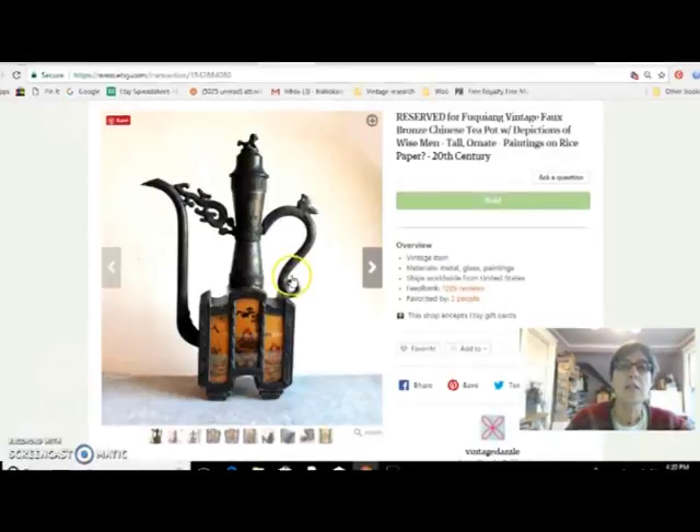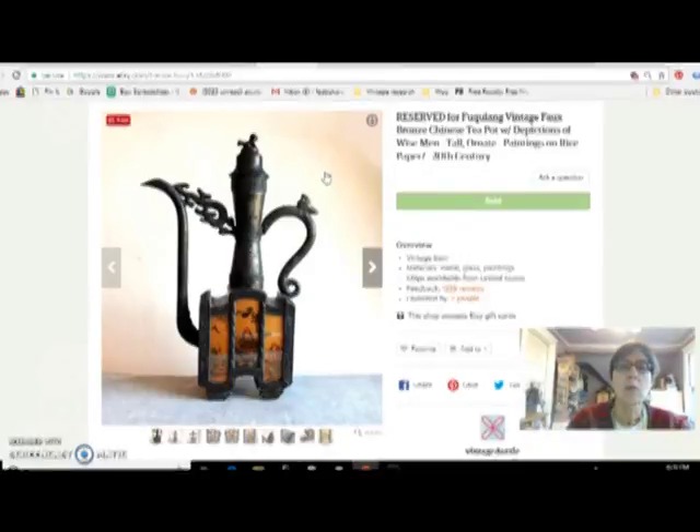Next up is another one of these bronze teapots — they're 20th century, meant to look like antiques. I come across these more than once. I got two of them at a garage sale and I paid between $3 and $4 for this one, and sold it for $50. They do seem to be pretty collectible — I bought two at this garage sale and they both sold pretty quickly.